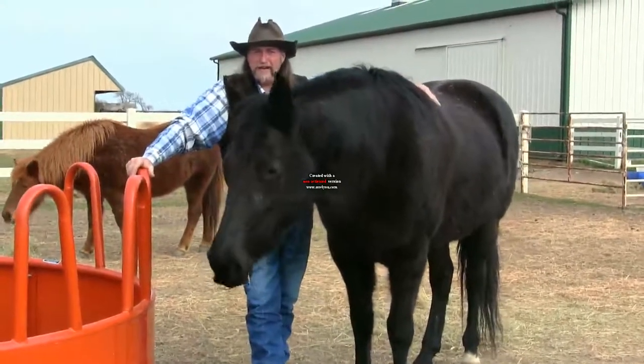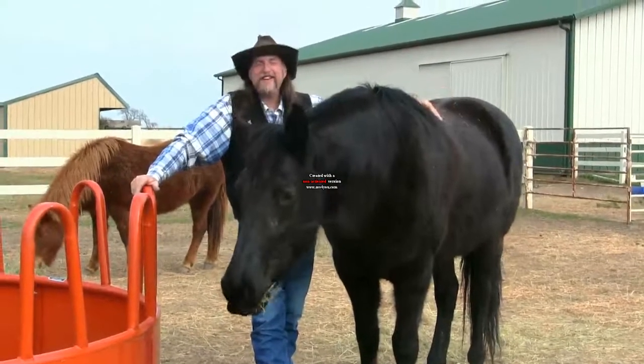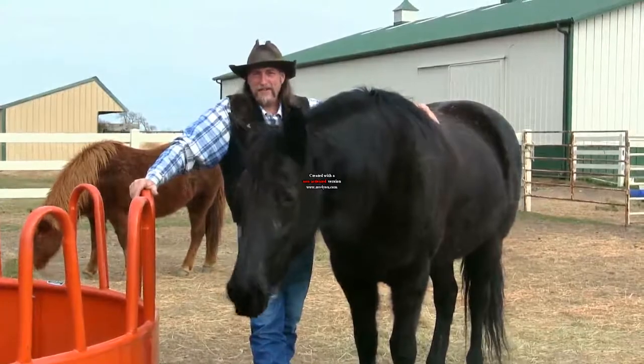This has been another stall13.com video. I've got to leave this horse alone so she can enjoy her meal. Take care of yourself and your horses.